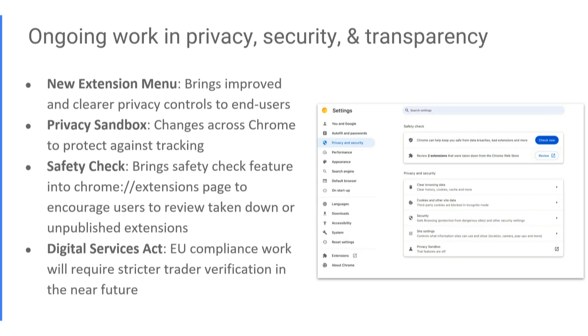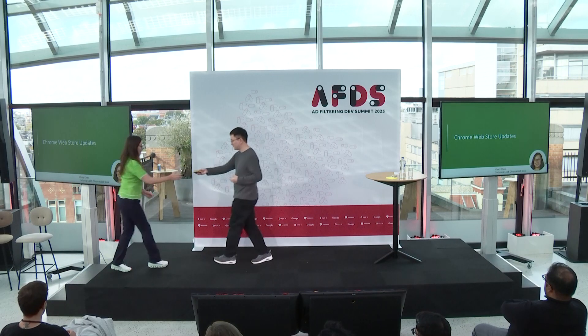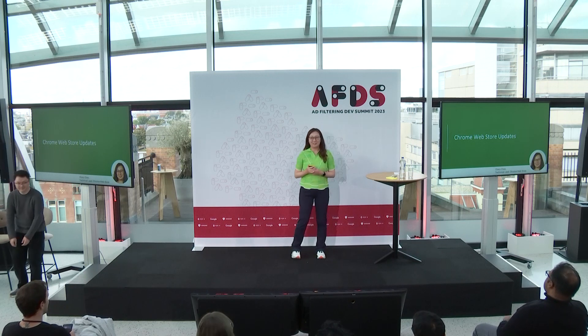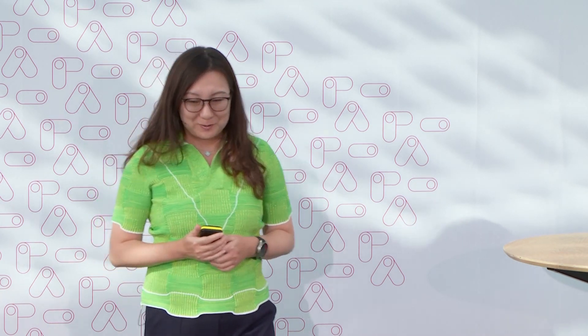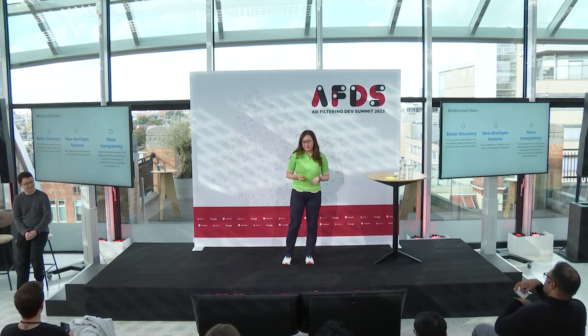I'm going to pass it off to my colleague Sherry to talk more about the web store. Hi everyone, I'm Sherry Chen. I'm a founder and now the engineering lead and manager of Chrome Web Store, which is the store where developers submit extensions and themes. I'm really glad to be here today and to show you some of our updates from the past year.